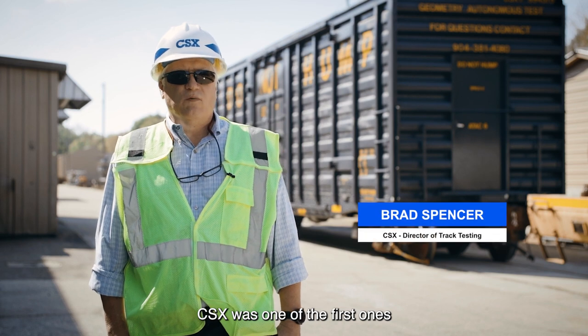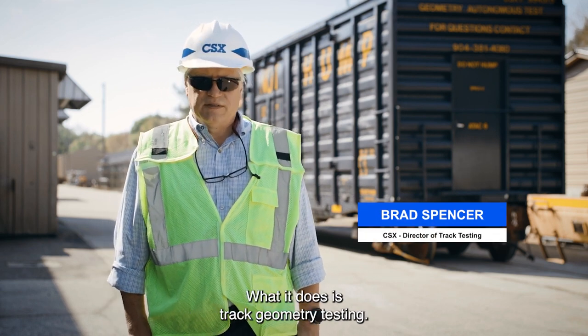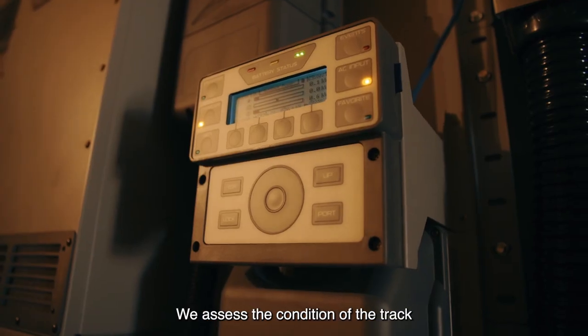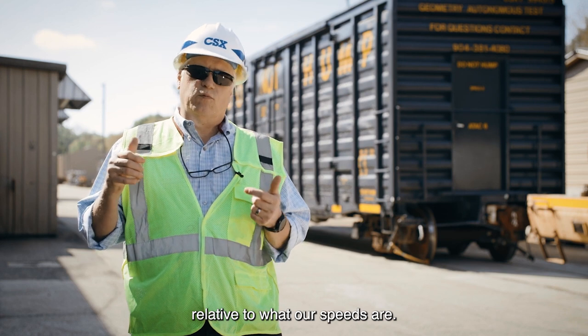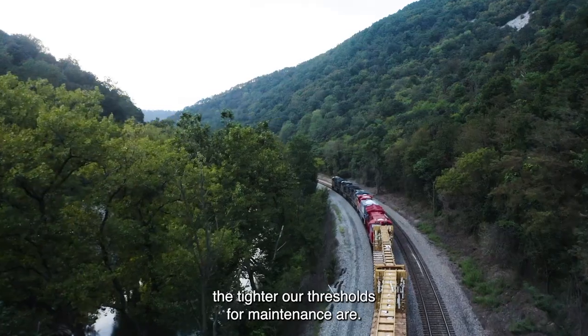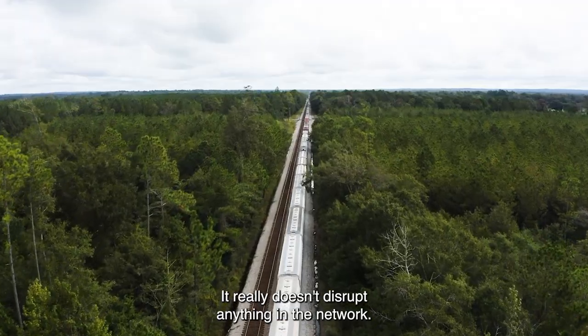CSX was one of the first ones to adopt the autonomous testing. What it does is it does track geometry testing. We assess the condition of the track relative to what our speeds are — the higher the speed, the tighter our thresholds for maintenance are. It really doesn't disrupt anything in the network.